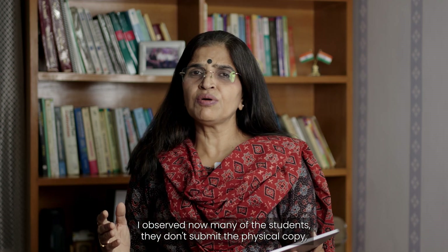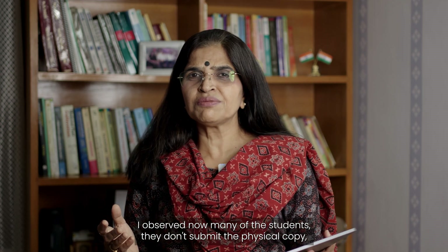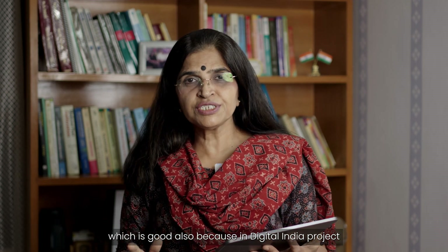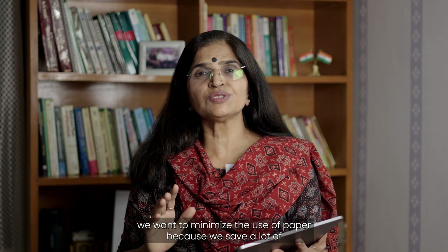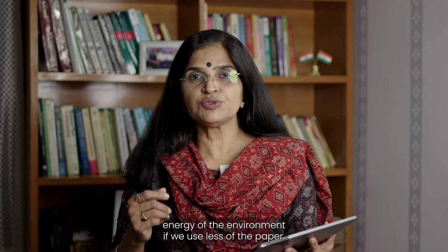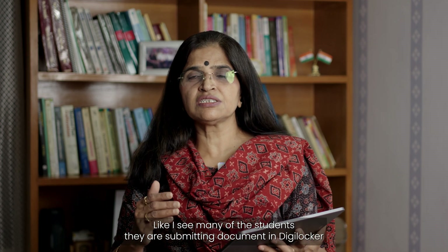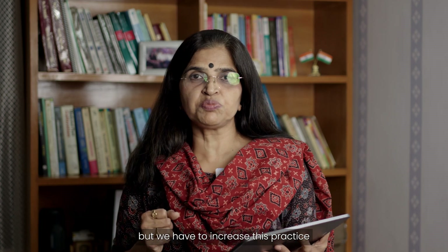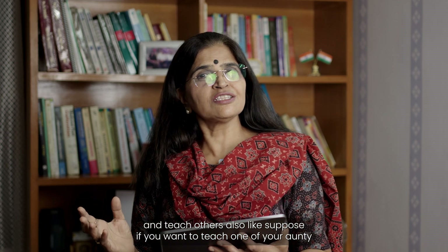While doing admissions at the university, I observe that many students no longer submit physical copies, which is good because Digital India aims to minimize paper use — saving energy and the environment. Many students are already submitting documents via DigiLocker, but we need to increase this practice and teach others as well.